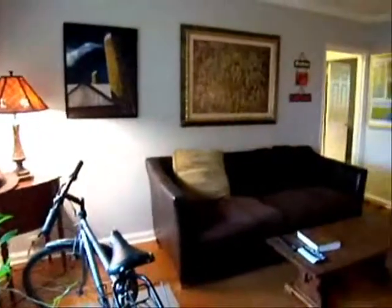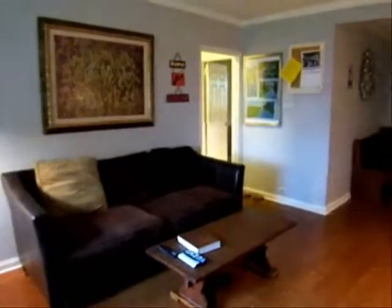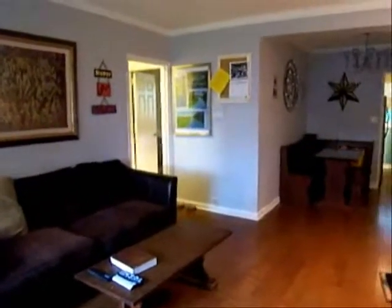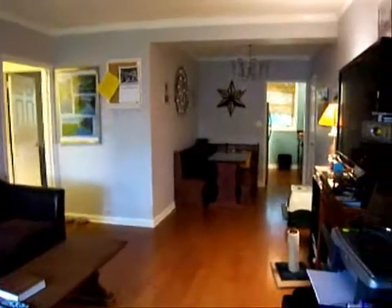Welcome home to this one bedroom, one bath unit at Arlington Oaks. This unit comes partially furnished. Items in the living room that will be staying are the small table in the corner that you saw when we first came in, and the lamp that is on it.